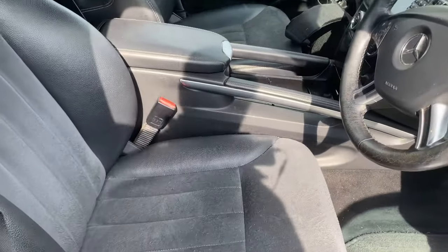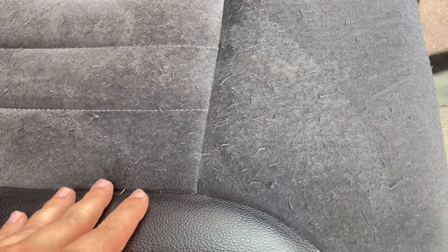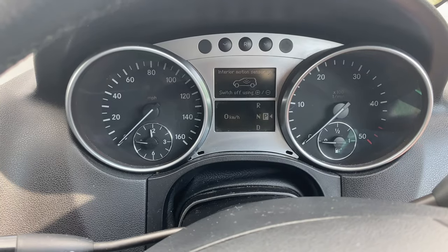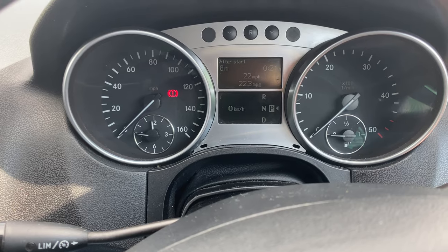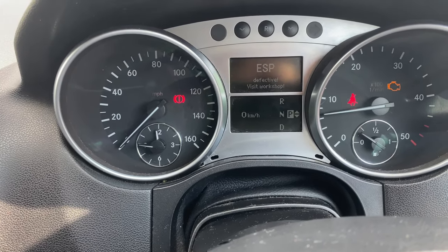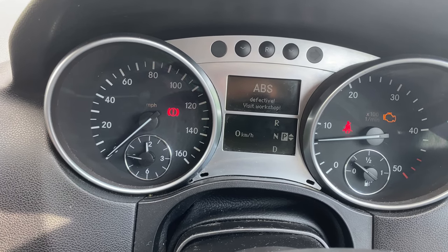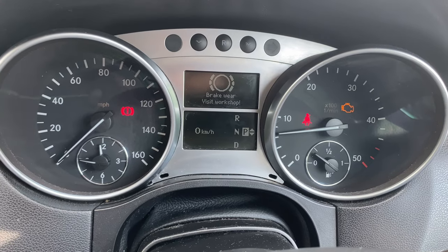Inside, the first thing you notice is these suede and leather — or alcantara — seats, which are very worn, so we'll have to look at that. The back isn't too bad. As I turn the ignition on and it starts, we immediately get: ESP defective, visit workshop; brake wear, visit workshop; run flat indicator unavailable. And obviously the engine management light has come on — but I drive Volkswagen, so I'm used to that.